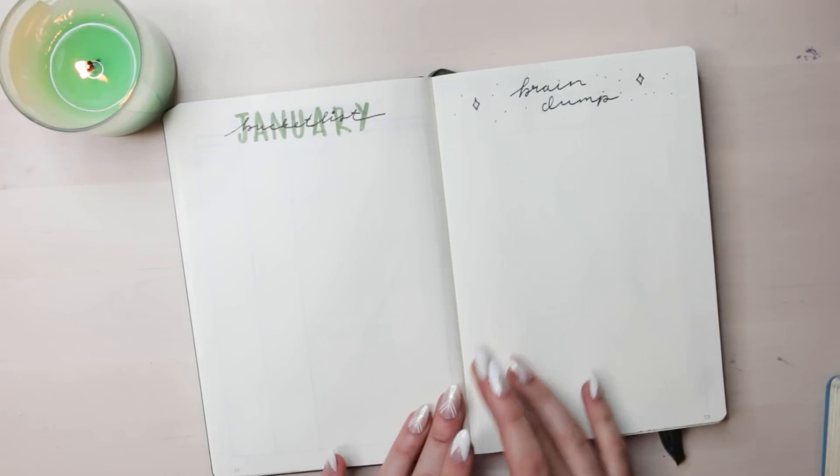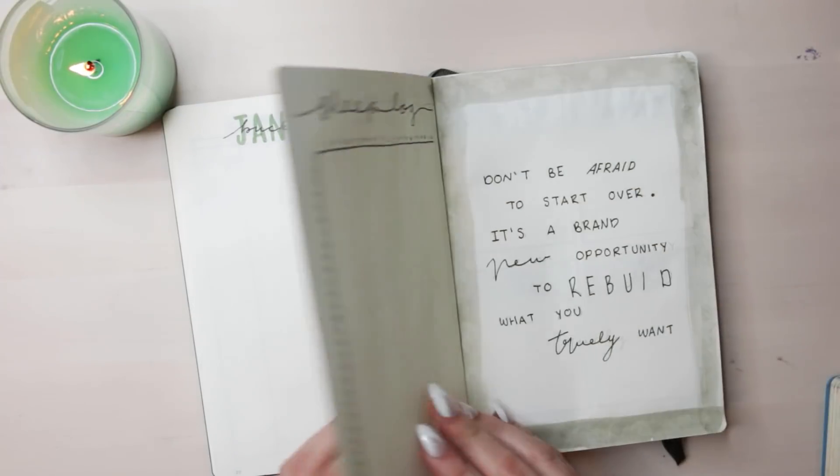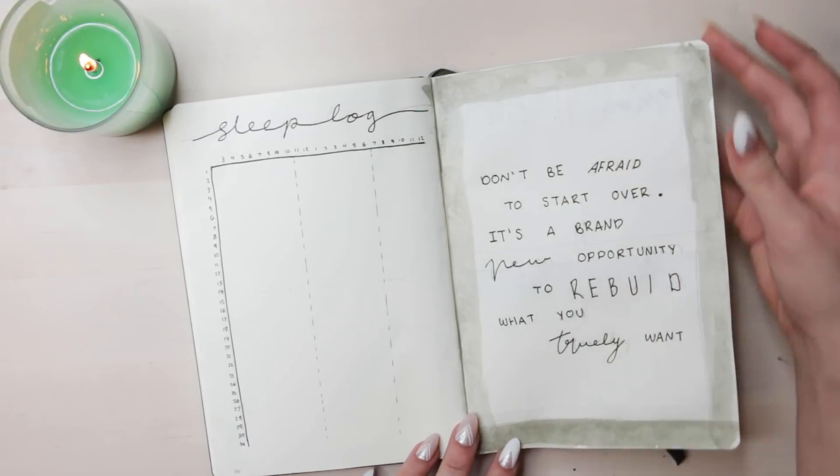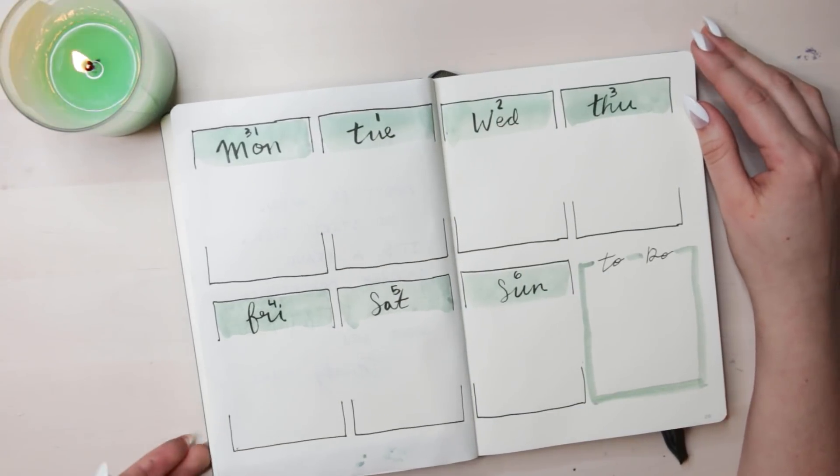If you haven't yet, make sure you check out my 2019 bullet journal setup — I love that video as well. Don't forget to like, comment, and subscribe, and tap that bell for notifications because I post every week. Alright guys, I love you to the end of space and back. Bye!